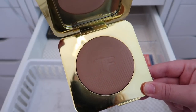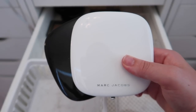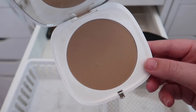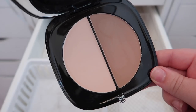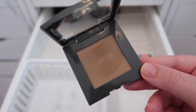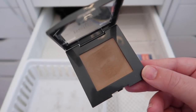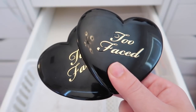I'm keeping the Tom Ford bronzer in shade 02 Terra. I have two Marc Jacobs bronzers — the Omega Bronzer in Tantastic and the Instant Marc Dream Filter Duo — keeping both. I'm also keeping the Believe Beauty bronzer in Hawaiian Glow and the Too Faced Natural Lust bronzer.